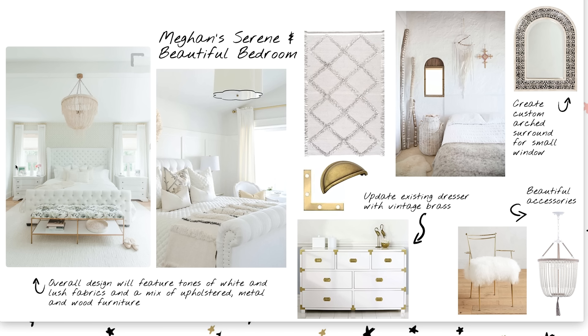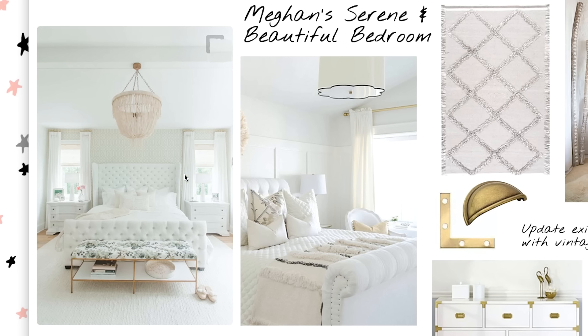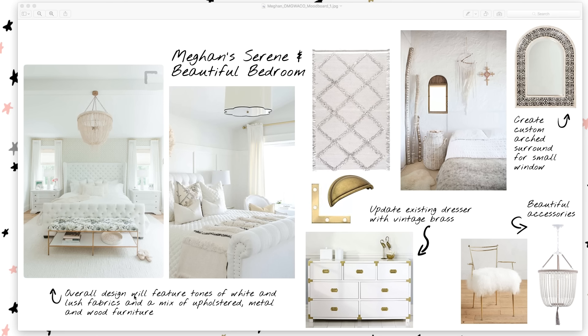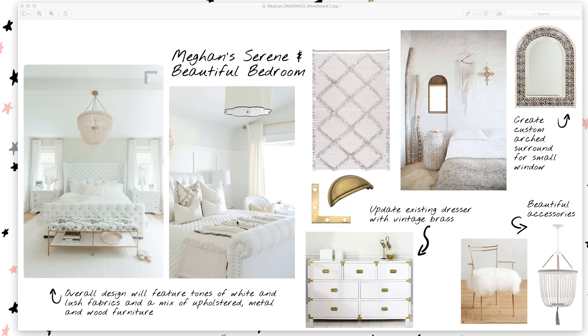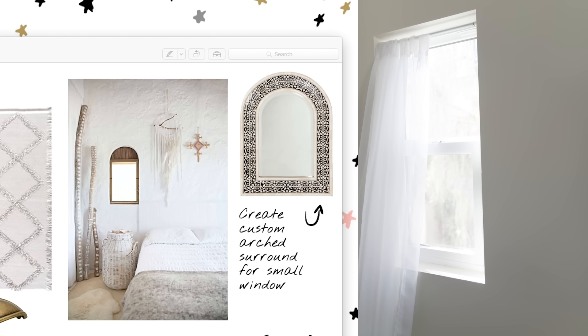This is Megan's serene and beautiful bedroom. These are two of the main inspiration images for the overall vibe. The overall design will feature tones of white, lush fabrics, and a mix of upholstered, metal, and wood furniture. Her vibe is very light-colored — if you've seen her Instagram, she does an all-white theme which we'll play up in her room. I'm so excited about this wainscoting molding — it's so gorgeous architecturally and does so much for a room in a subtle, beautiful way.